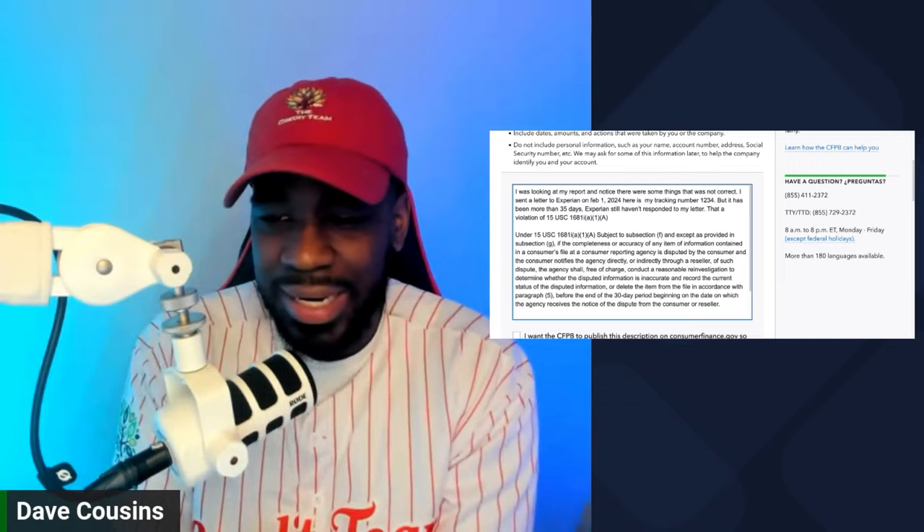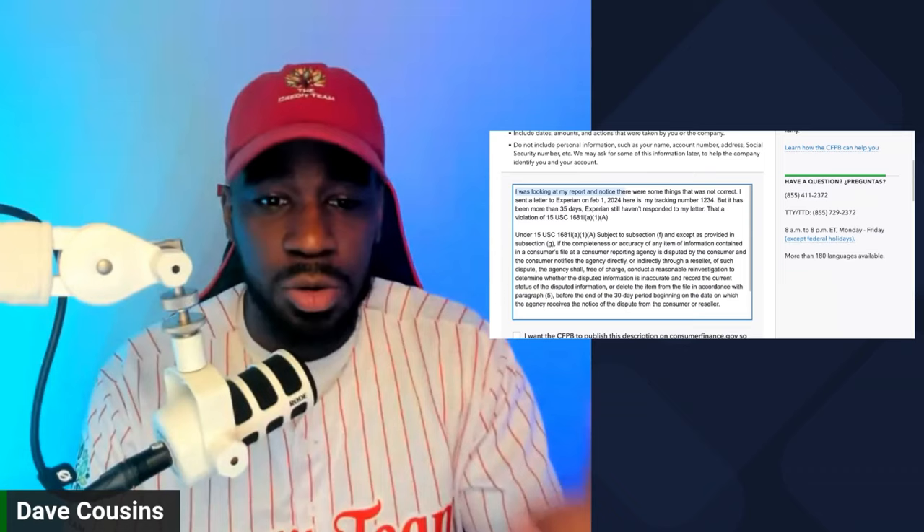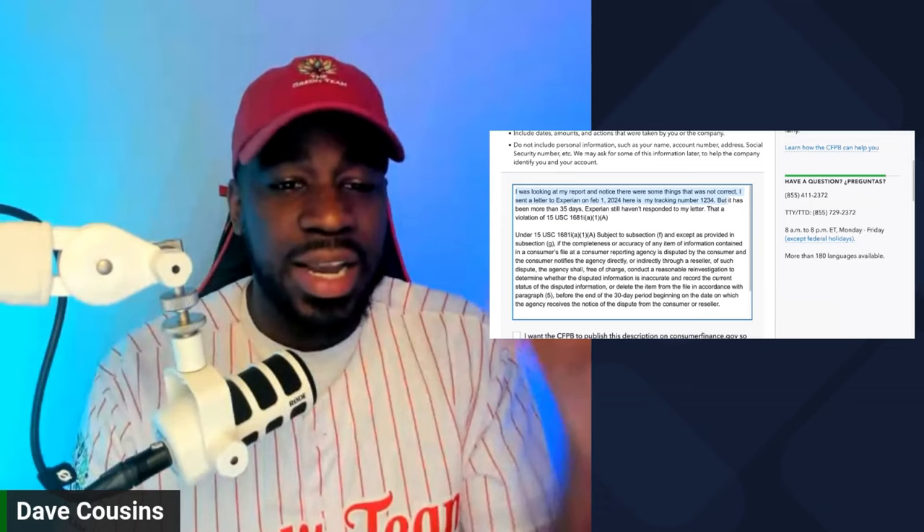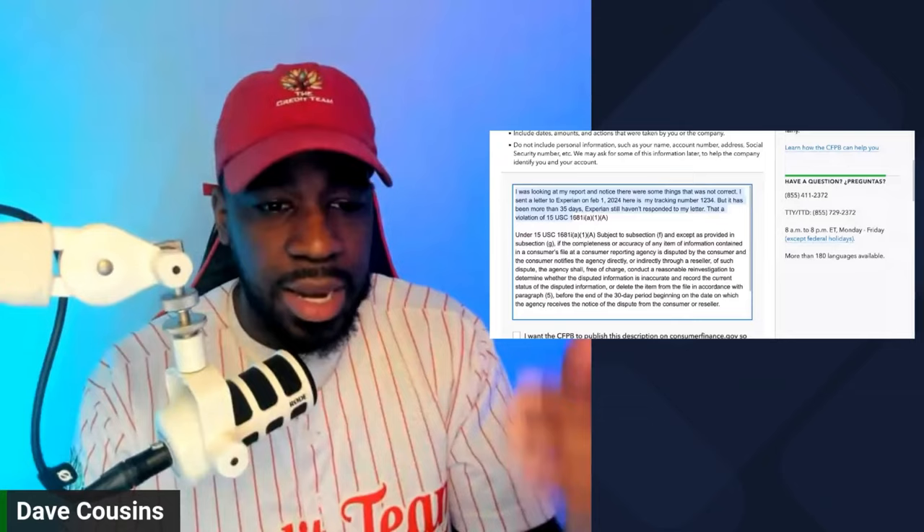I was looking at my report and noticed there were some things that were not correct. I sent the letter to Experian on February 1st — whatever date it was — and here's my tracking number. But it has been more than 35 days and Experian still hasn't responded to my letter. That's a violation of 15 USC 1681i, A1A.